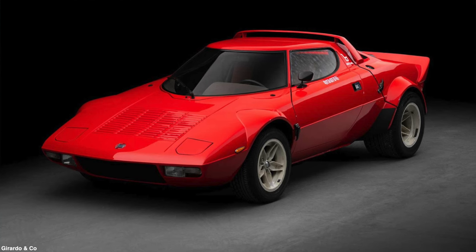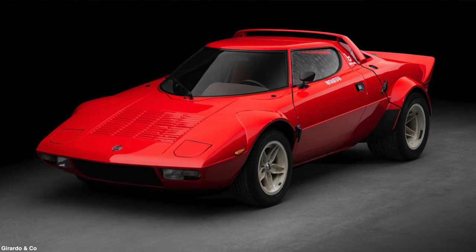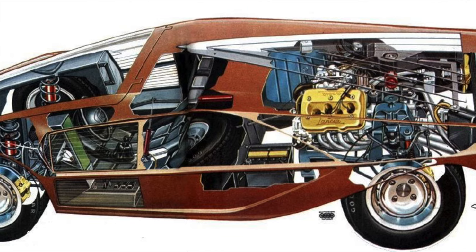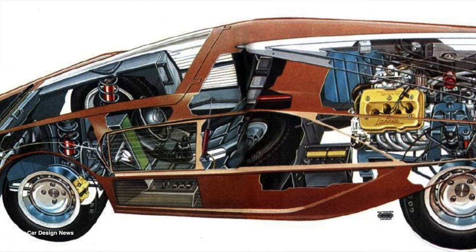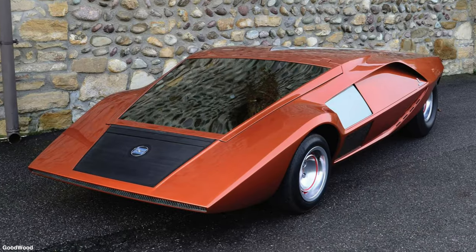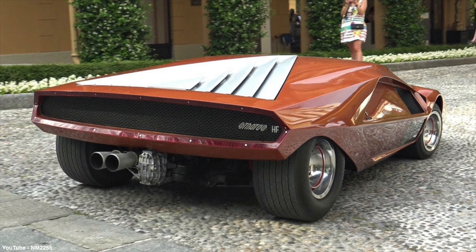In at number four is the Lancia Stratos. Lancia typically used Pininfarina for its design but wanted to move in a different direction for the Lancia Fulvia's replacement car for rallying. Bertone realized this and knew that if they developed something radical, they could build a long and fruitful relationship. Bertone created an eye-watering design, and when Nuccio Bertone himself turned up at the Lancia gates with the Stratos Zero concept, it was met with rapturous applause. The Stratos Zero was very much a Gandini design with its accentuated wedge-shaped styling, and it used Lancia Fulvia running gear.